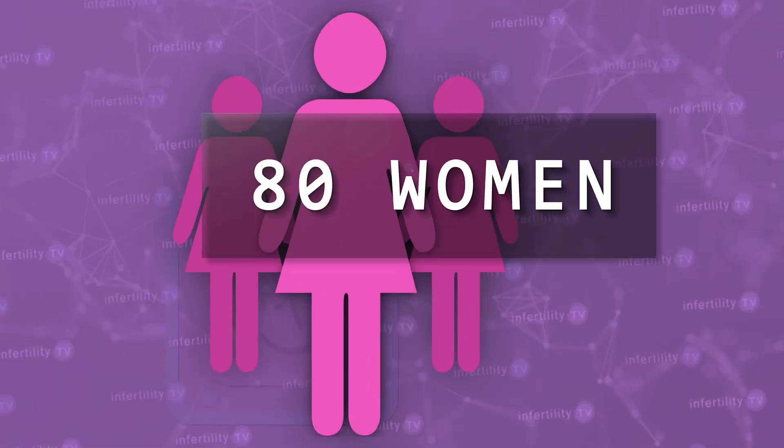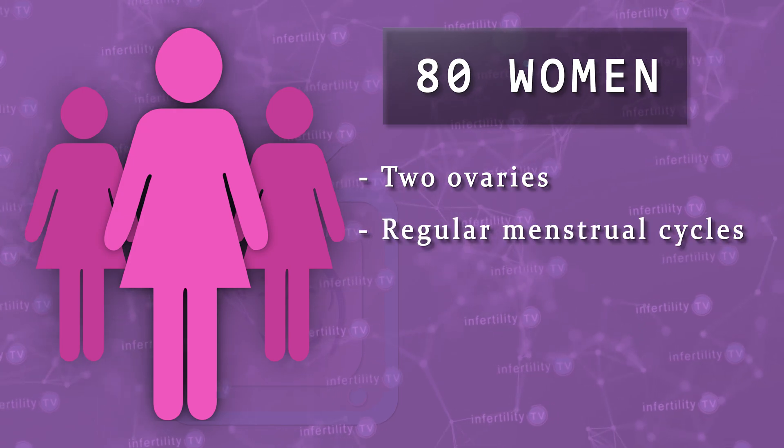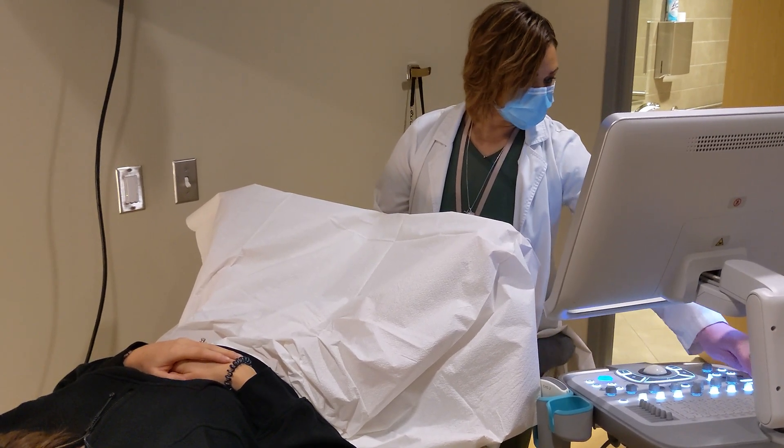Over 20 years ago, some doctors from France did an interesting study. They recruited 80 people with normal fertility who had two ovaries and regular menstrual cycles. Each month, ultrasounds were performed to view the ovaries. If the largest follicle was small, they did ultrasounds every two days. When the follicle grew larger, indicating that ovulation was nearing, they did ultrasounds every day until they saw that ovulation had occurred. In all, they studied over 200 ovulatory cycles.